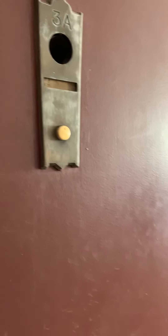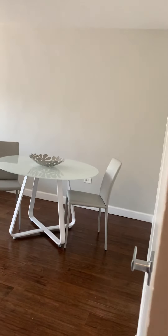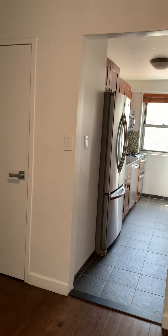Welcome to 175 Avenue — a recently renovated two-bed, one-bath with tons of light, all Southwest facing.